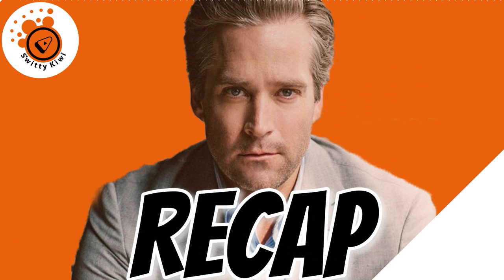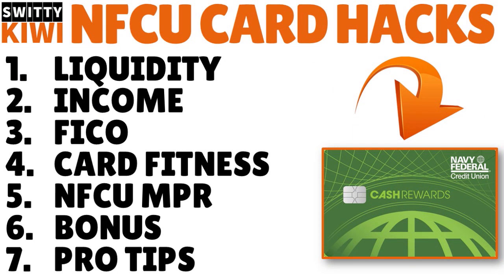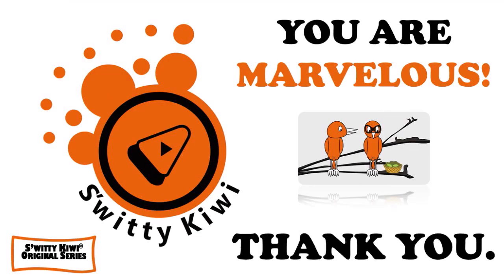Thank you for your attention. In today's conversation we talked about how to get a Navy Fed credit card with no job — specifically how to get a high-limit card as a jobless applicant. The five steps: first, demonstrate liquidity; second, show your income sources; third, maintain your FICO score; fourth, practice card fitness; fifth, strengthen your NFCU banking relationship. Plus some bonus pro tips. Thank you so much, God bless you, I'll speak to you another time.